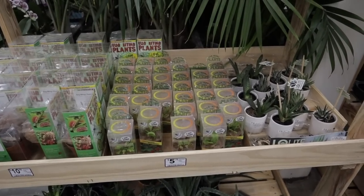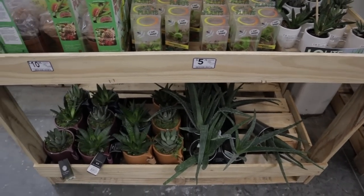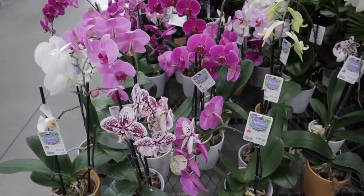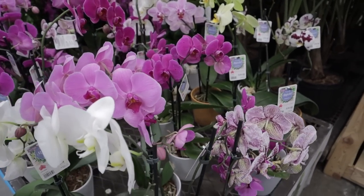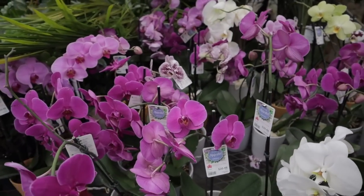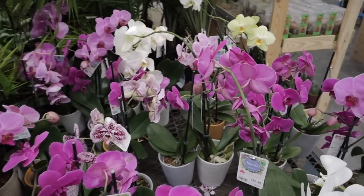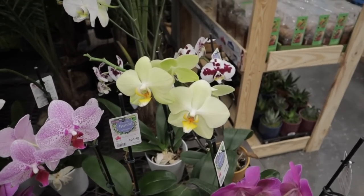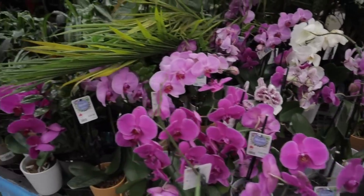Some really pretty orchids. We don't get a lot of variety around here — except for Pike's nursery, they have a nice assortment of different types of orchids. But these are all really beautiful though — can't go wrong with an orchid.